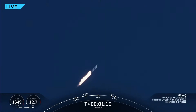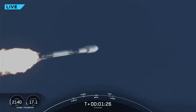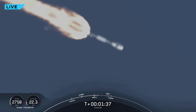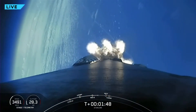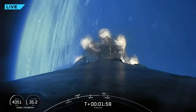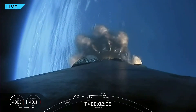Max Q — there's max Q. We will have three events happening here shortly: main engine cutoff, stage separation, and second engine startup. Main engine cutoff is where all nine M1D engines currently burning will shut off to slow the vehicle down in preparation for stage separation, where the first and second stages separate. MVac chill has started. After stage separation, the first stage will make its way back down to Earth for landing, while the second stage continues on to second engine startup, where that single MVac engine will light up and propel the second stage along with the Starlink satellites to orbit.